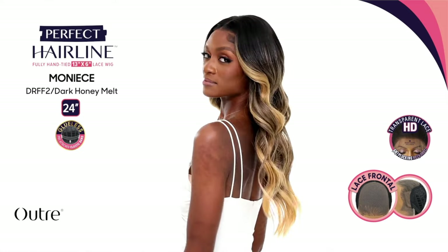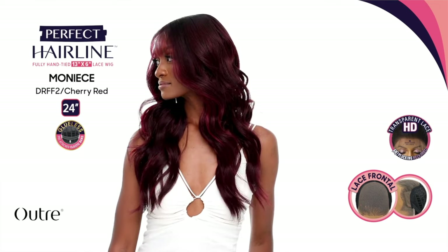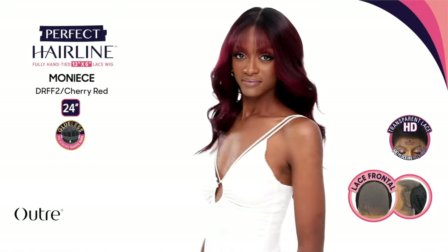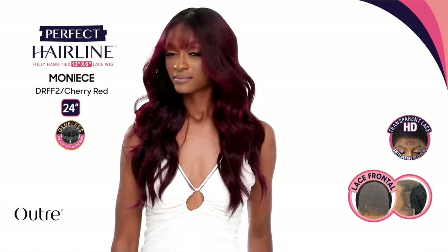Next is another Outre Perfect Hairline unit called Monice — a 24-inch wavy unit. I picked her up in Cherry Red because I've been doing a lot of orange and blonde, so I'm trying to get more into reds. She also comes in Bronze Balayage, Hazelnut Mocha, Silver Nor, Strawberry Gold, Chocolate Swirl, Soft Blonde, Ginger Spice, and Dark Honey Melt. She has more layers and I see it with bangs on the stock card — that's what sold me. I love recreating the stock card look to show you guys that you can style a synthetic wig just like it.